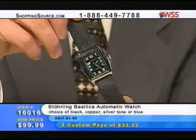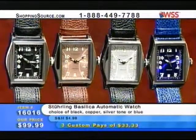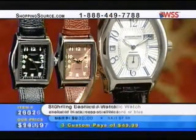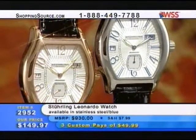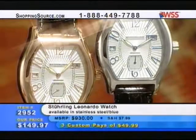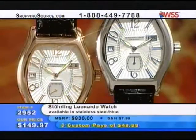You can see how supple it is. Great value. Now this is also another great buy — this is the one I was wearing, the Sterling Leonardo watch. Item 2952 for $149.97.